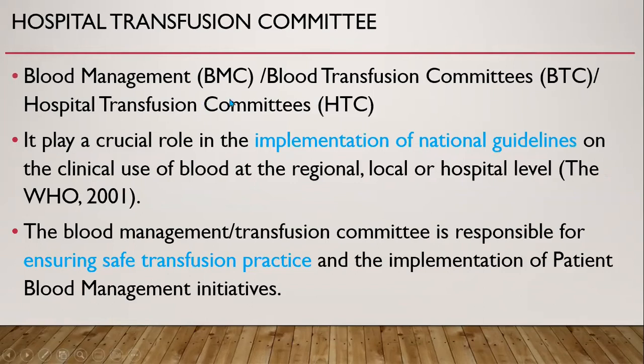Hospital Transfusion Committee is also known as Blood Management Committee or Blood Transfusion Committee. It plays a crucial role in the implementation of national guidelines on the clinical use of blood at the regional, local, or hospital level. The Hospital Transfusion Committee is responsible for ensuring safe transfusion practice and the implementation of patient blood management initiatives, which I will refer to as PBM.